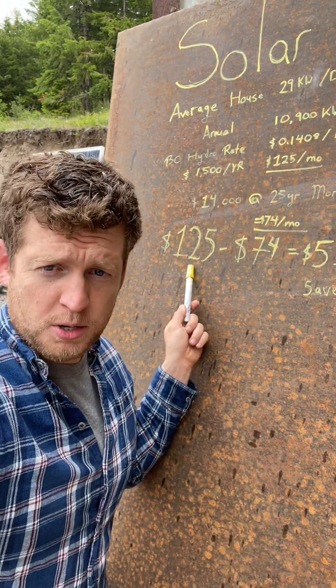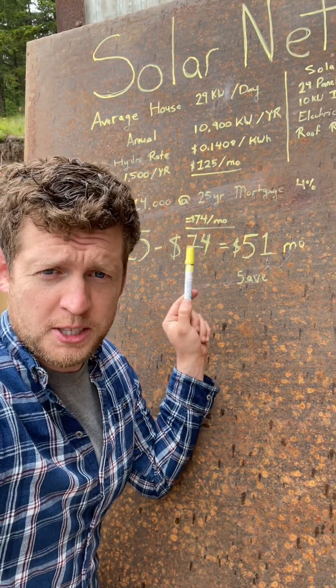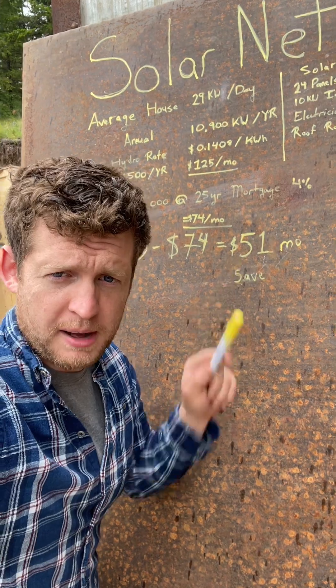You're currently paying $125 a month for power from the utility, but you're only paying $74 a month for solar — which means you save $51 every single month. And when the mortgage is paid off, you've got free power for the rest of your life.